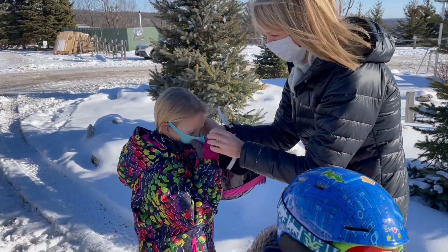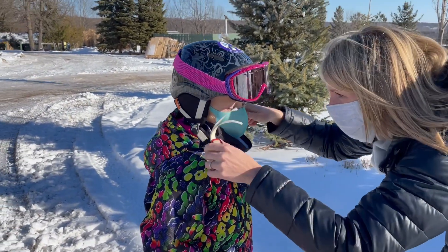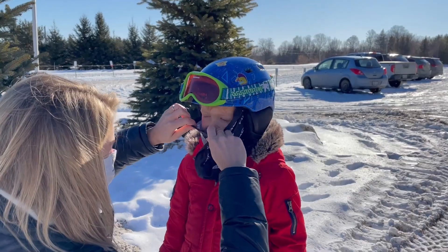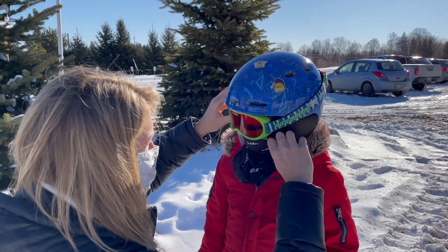The use of a properly fitting mask is mandatory at the club. Masks must be worn in all lift lines, while riding the lifts, in any indoor facility, and in any outdoor area when physical distancing cannot be maintained. Your mask needs to cover your nose and chin.